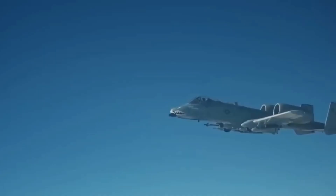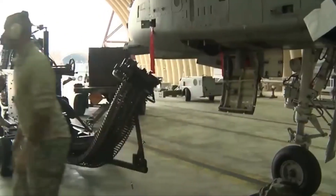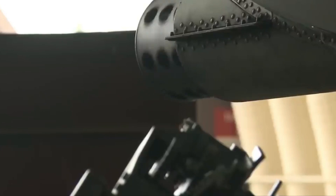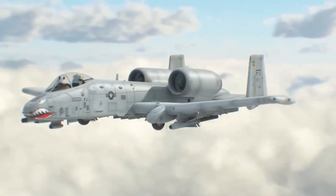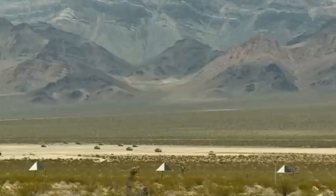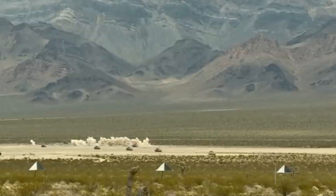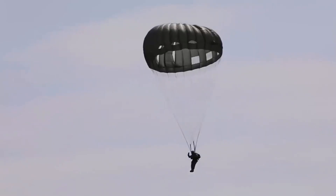The A-10 Warthog indeed proves to be a terror among the unnerving depths of warfare. It is an asset to the United States and its allies, helping it to achieve victory in a plethora of operations. Its efficiency and features are indeed unmatched. What do you think about the Thunderbolt II and its capability? Does this aircraft deserve to be called the Warthog, the Flying Gun, or the Tank Buster?